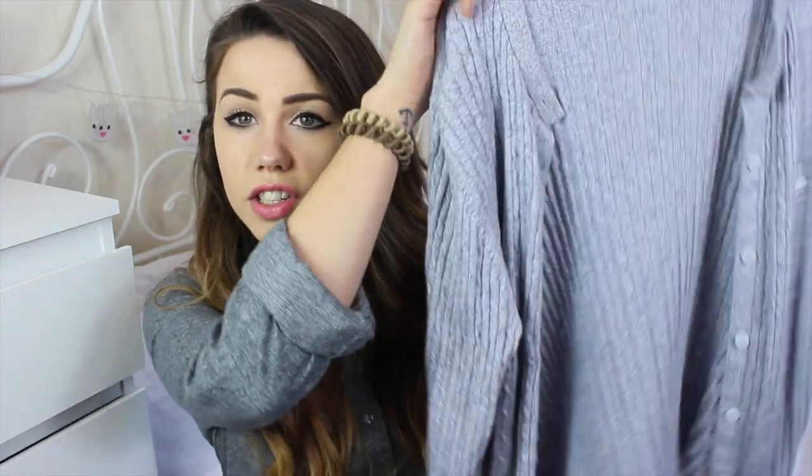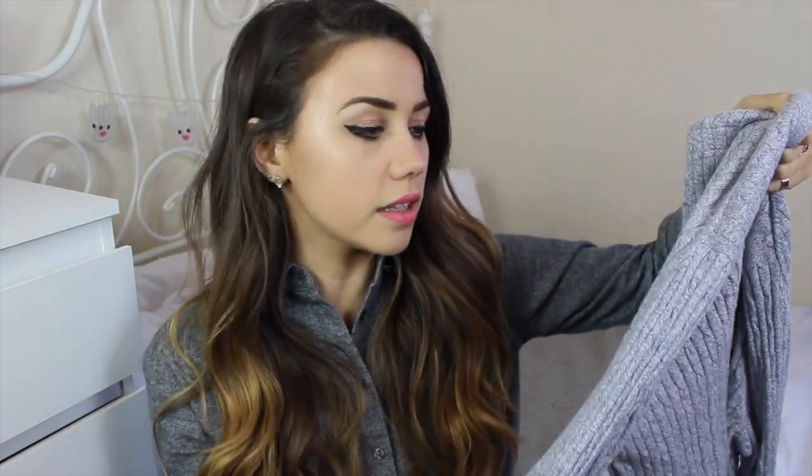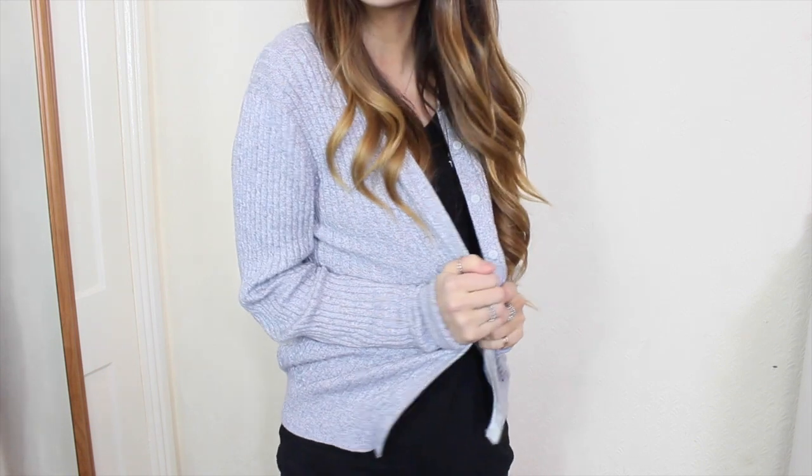The next thing is just a cardigan — a kind of cable knit cardigan with a light bluey-grey knit. I really liked this and I haven't really seen anything this colour before.